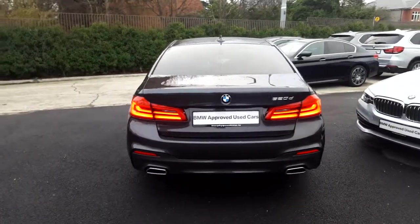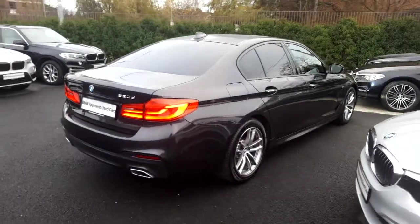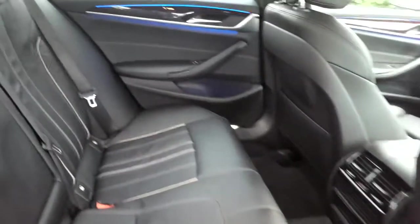This car is available to view at our showrooms at Murphy & Gun, Milltown. Now let's take a look at the interior. This 520 comes with a two-year BMW approved used warranty and finance is available from Murphy & Gun on request.